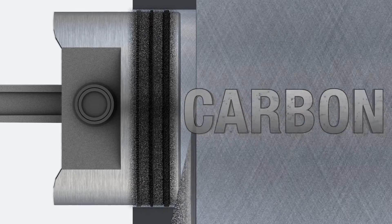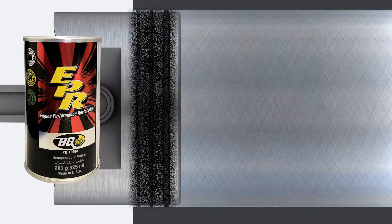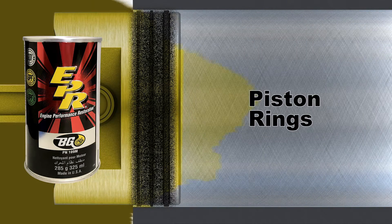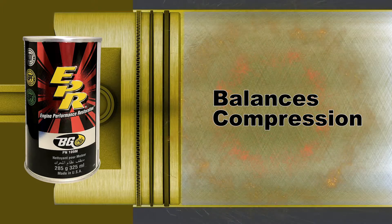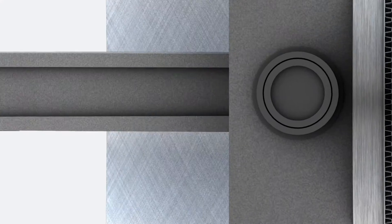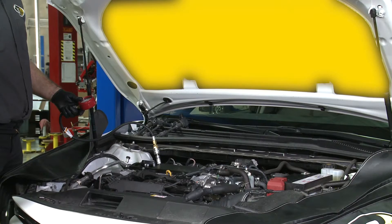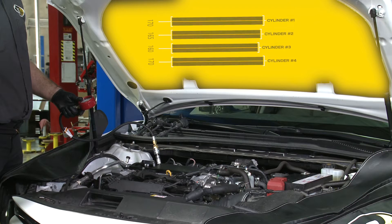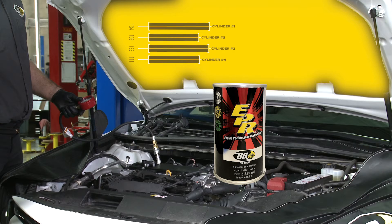In just 15 minutes while the engine is running, sludge and varnish is removed from the piston rings, hydraulic components, and micro passageways. This balances engine compression and all contaminants are removed when the oil is strained. Here are just a few examples of compression readings before and after cleaning four and eight cylinder vehicles with BG Engine Performance Restoration.